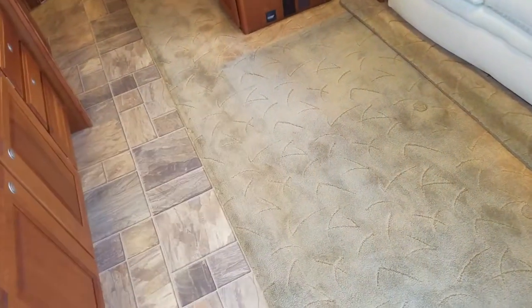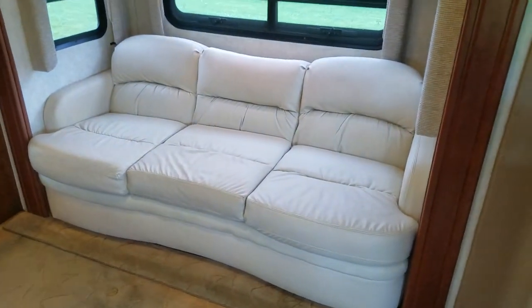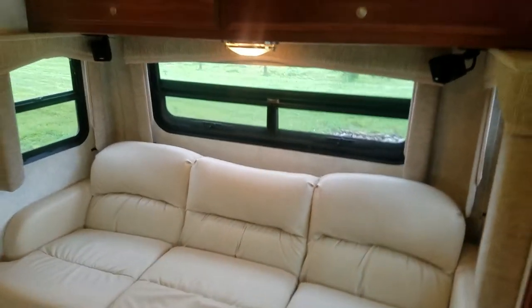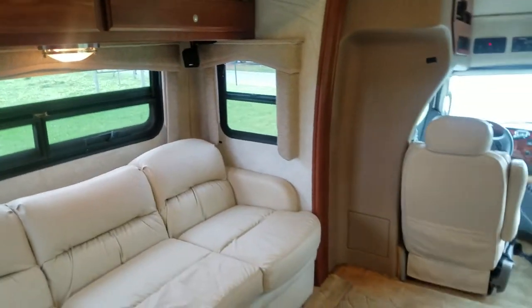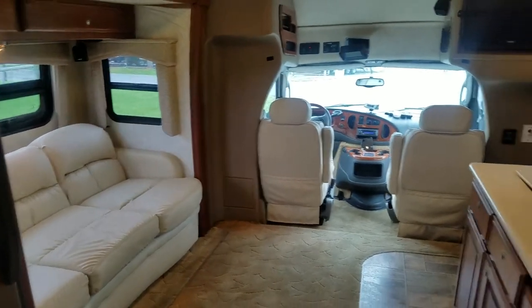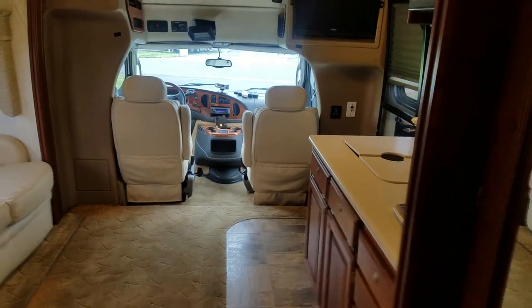The carpet is in decent shape — it's got a little bit of a track line from people using it while the slide was closed, but not much at all. We have a Flexsteel couch and this thing is comfortable — nice soft supple leather kept in really good condition. It is of course a sofa bed as well, so if you have somebody else come with you. This slide has got to be at least 36 inches and it just makes all the difference in the world in terms of how much room you have in a Class B or super B coach.